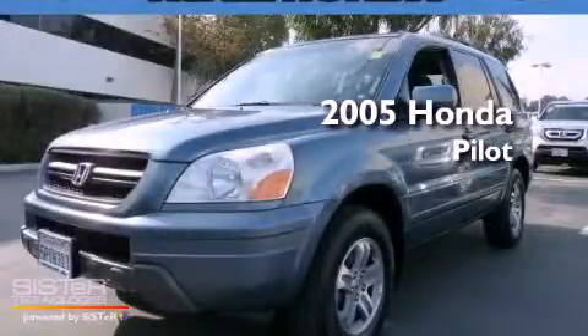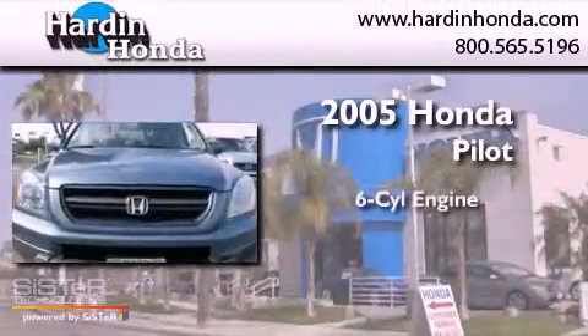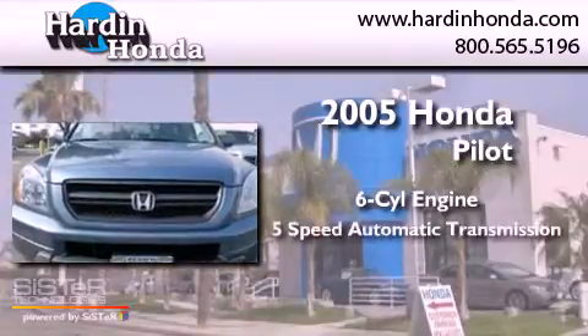This is a 2005 Honda Pilot. It has a six-cylinder engine, a five-speed automatic transmission, and all-wheel drive.